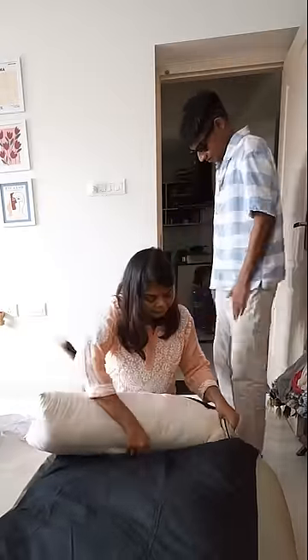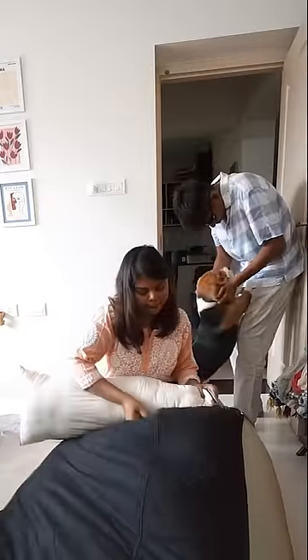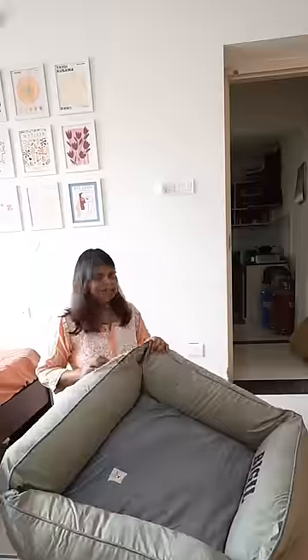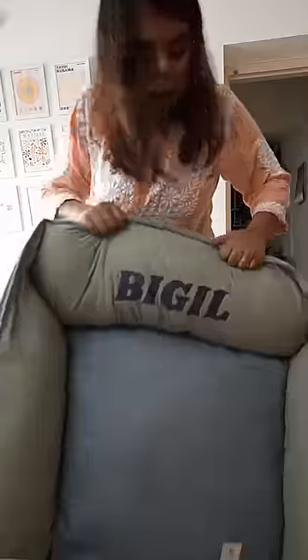This is a medium size bed. There is also a small size, large size, XL, and the prices are different. They gave the cover and the cushion separately. This is how it looks.